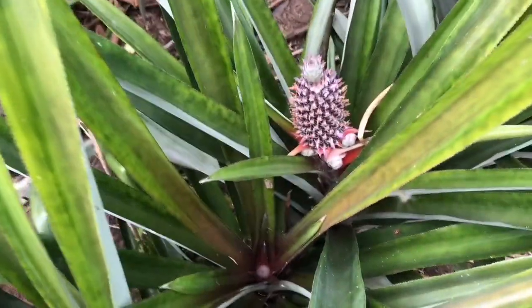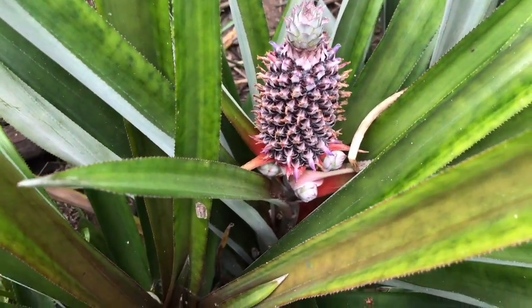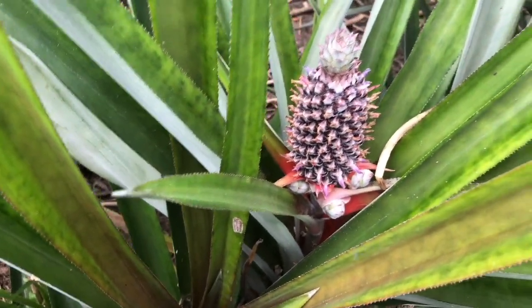One thing about pineapple is that the pineapple is actually not a fruit, right? It's a conglomerate of fruits.